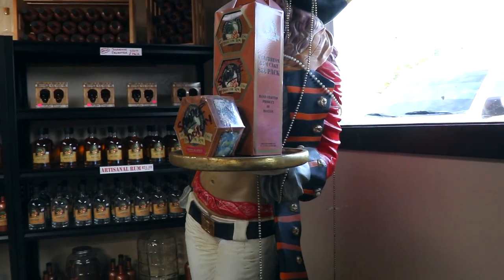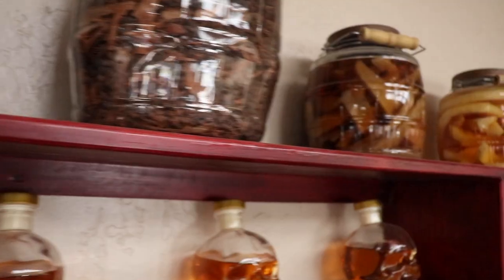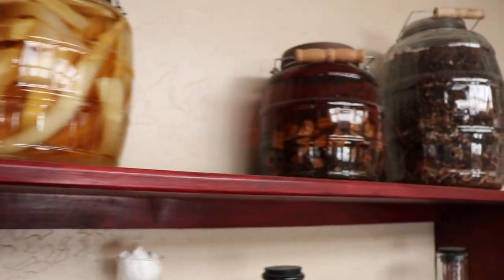We have a coconut rum that is again made from a pure coconut extract. My favorite is the spiced rum. We have seven different spices that we use in that rum as well as vanilla bean and orange peel.